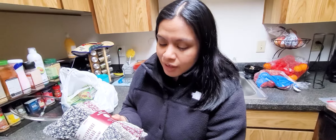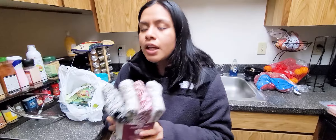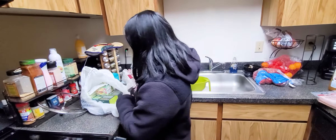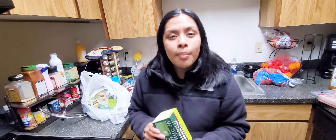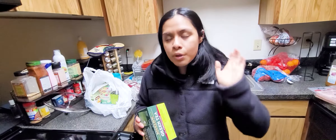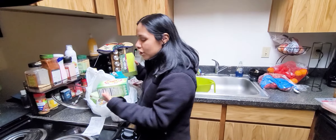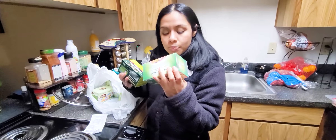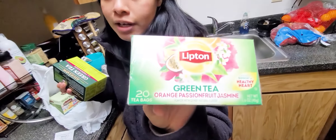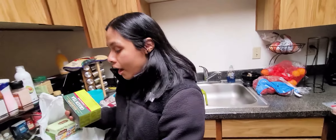Looking further down in the haul, we got a toilet paper roll — a pretty good deal at about $17 for 30 rolls. They're still limiting each person to one pack because of the pandemic. We were low on toilet paper so we stocked up.